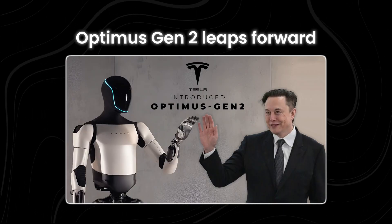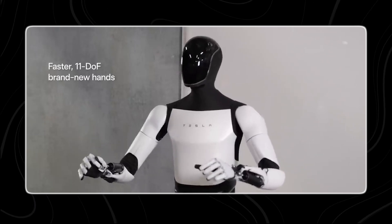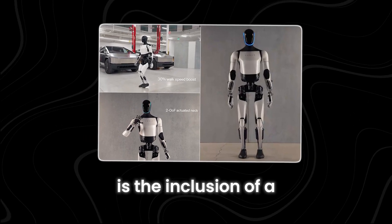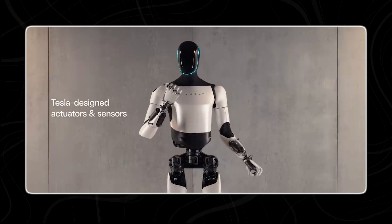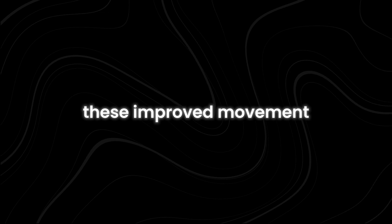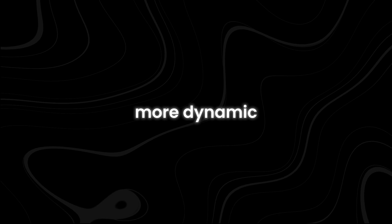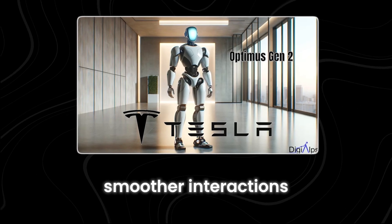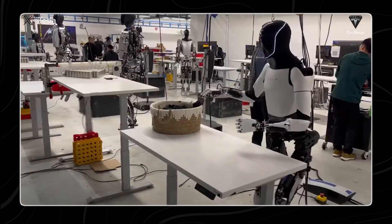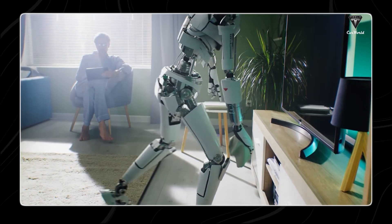Optimus Gen 2 leaps forward with its revamped design, particularly focusing on enhancing its head movements to mimic human-like flexibility. Central to this upgrade is the inclusion of a two-degree-of-freedom actuated neck, allowing the robotic head to pivot and tilt akin to natural human neck motions. These improved movement capabilities not only make Optimus Gen 2 more dynamic, but also facilitate smoother interactions and better comprehension of human conversations and surroundings.